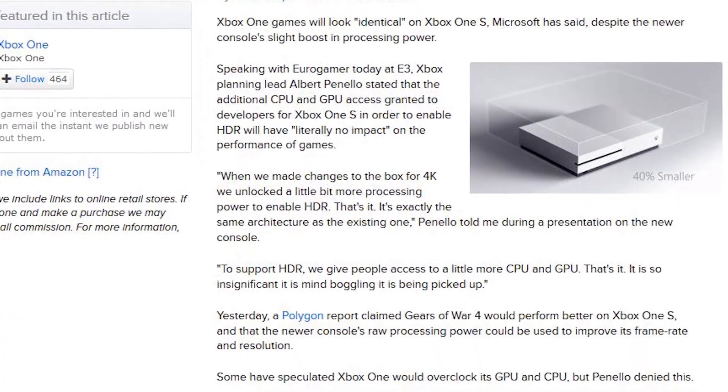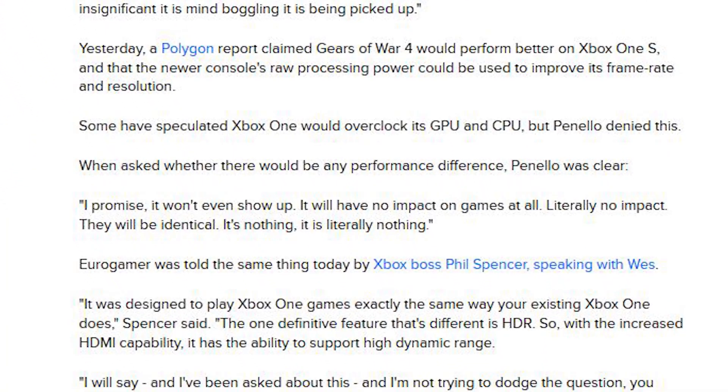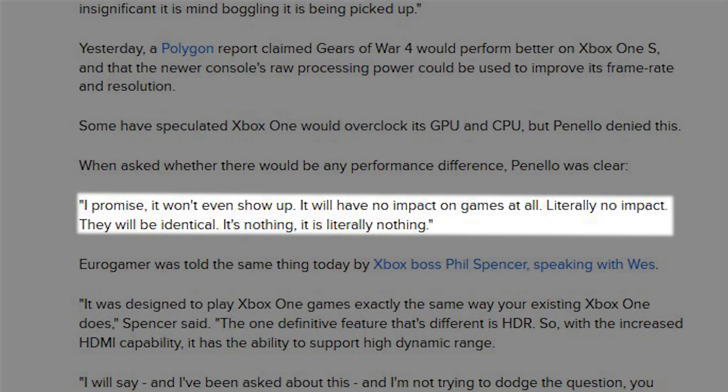Hey everyone, I'm Richard here today to answer a question that's been bothering me since E3. Is the new Xbox One S faster than the original model, or isn't it? Comments from Gears of War developer Rod Ferguson suggested extra CPU and GPU power in the new box, but Microsoft quickly backtracked, saying that although extra processing power was unlocked to support HDR, there'd be literally no impact to existing games. I've spent a day analysing a bunch of games, and yes, the new Xbox is definitely faster.